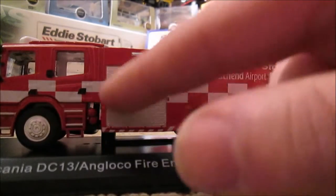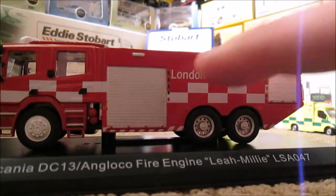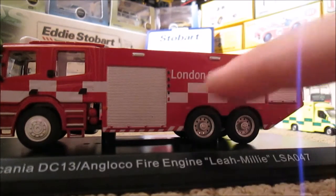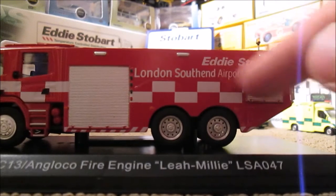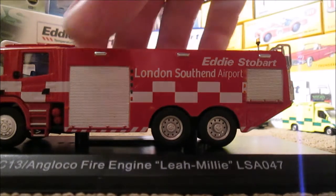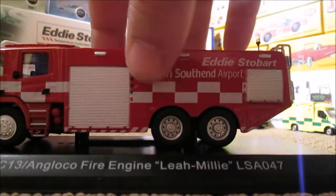Further down we've got detailing of a locker, and there's another locker there, and we've got some more of the square rectangular things. Then it says 'London Southend Airport' and at the top corner 'Eddie Stobart' — I wonder if that's been changed to Stobart Group by now. The wheels are quite chunky on this to say it's a 1:76 scale model.